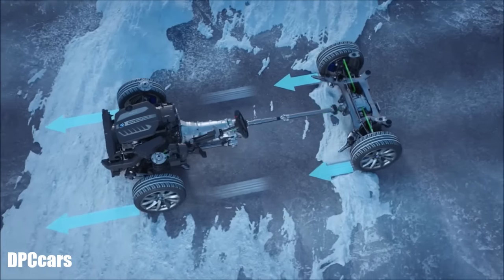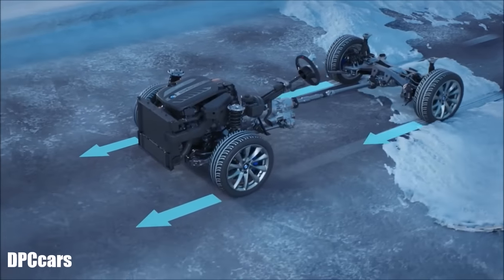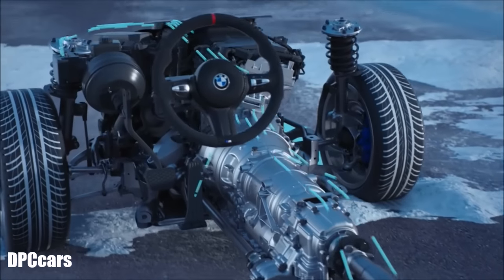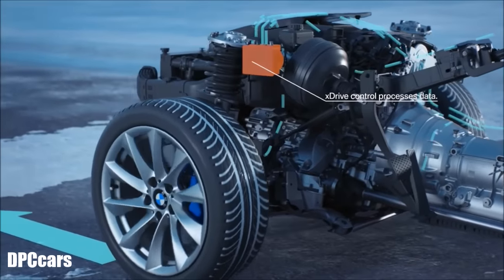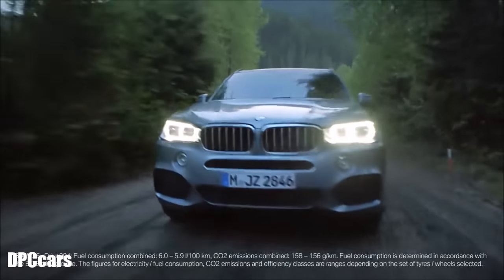If needed, xDrive adjusts the power for every single wheel to get the best possible traction. All this happens within just milliseconds. Besides this, other factors are measured as well, like the angle of the steering wheel and the push on the gas pedal. This variety of data ensures that the system reacts to a given situation in the best possible way.